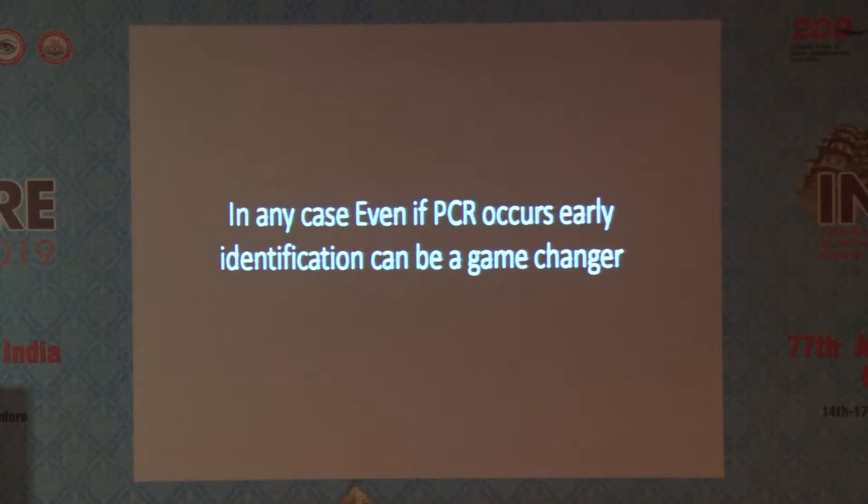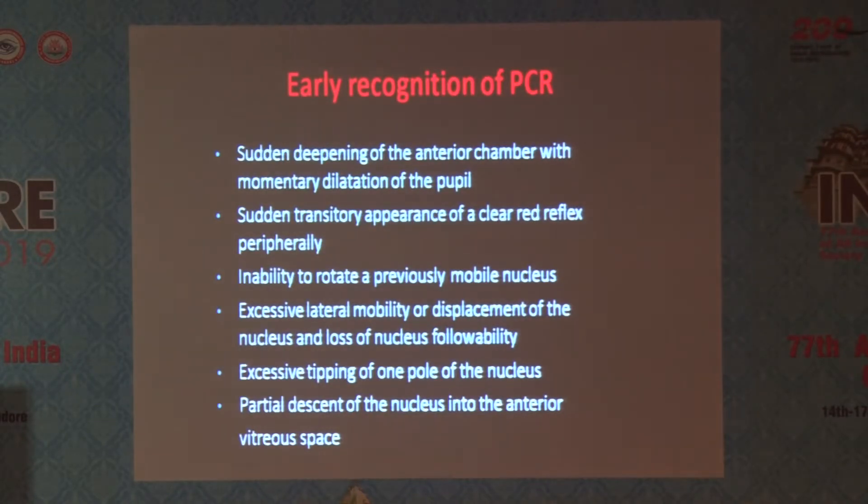Even if PCR occurs, early identification can be a game changer. If we continue doing phacoemulsification without identifying it, it might totally change the management strategy. The signs are: sudden deepening, sudden transitory appearance of a clear red reflex, inability to rotate a previously mobile nucleus, excessive lateral mobility or displacement of the nucleus, loss of nucleus followability, excessive tipping of one pole of the nucleus, and partial descent of the nucleus into the anterior vitreous space. If we identify it early, the management can change dramatically.